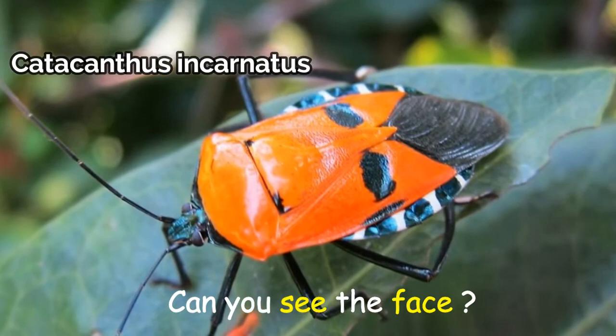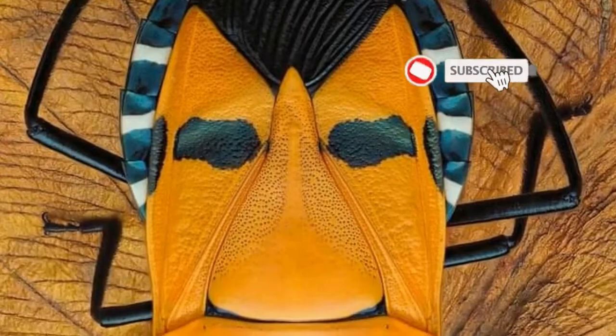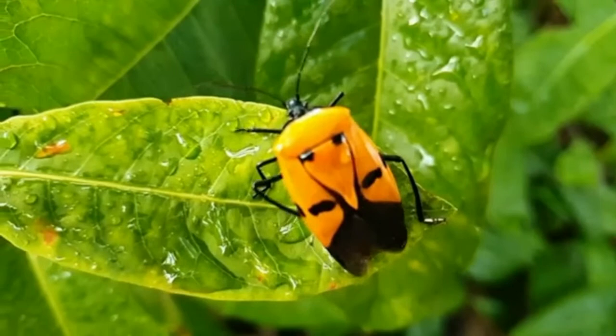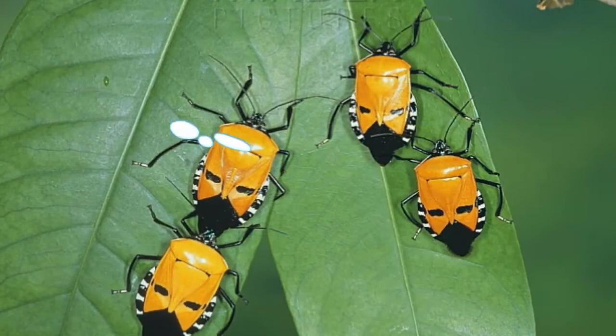This is Catacanthus incarnatus, otherwise known as the man-faced stink bug. It can amuse you with its unusual color pattern that bears a remarkable resemblance to a human face. It was discovered in 1778 by British entomologist Dru Drury.